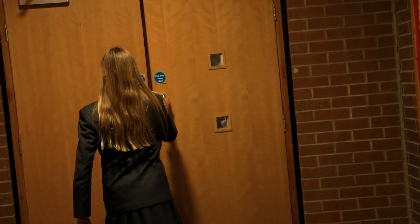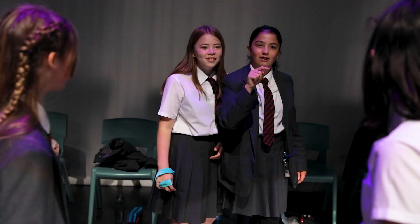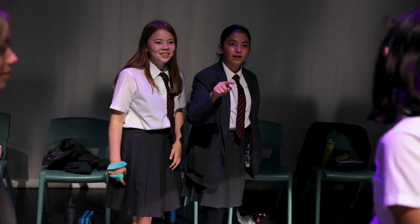The theatre is used for drama lessons and also for school productions. The Theatre Technology Club is a really popular club in the co-curricular programme. We learn about how to use the lighting and sound equipment and how to use the school's recording studio. We then have the chance to do all of the technology for the productions and also for school assemblies and other events.